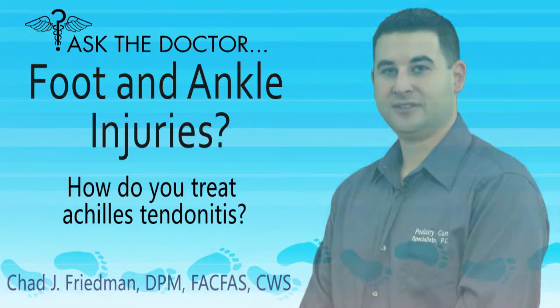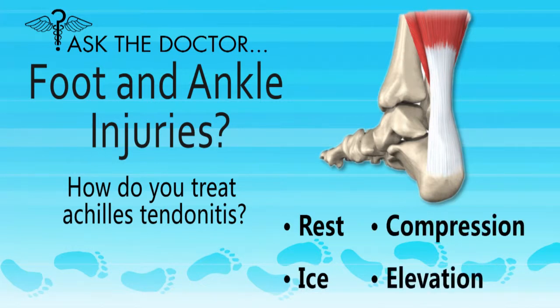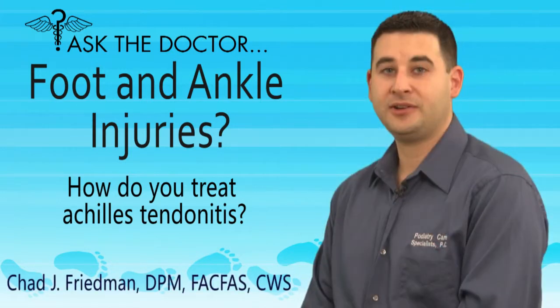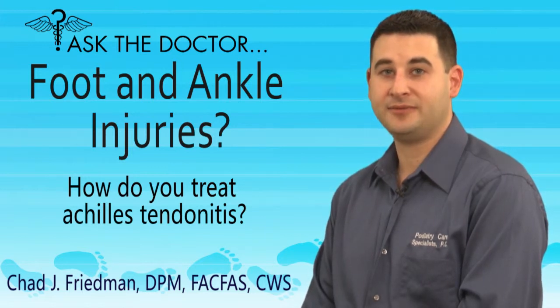How do you treat Achilles tendonitis? Rest, ice, compression, and elevation are of the utmost importance during the initial acute phase of your injury. Over-the-counter anti-inflammatories can also have a beneficial effect on decreasing the pain and inflammation.